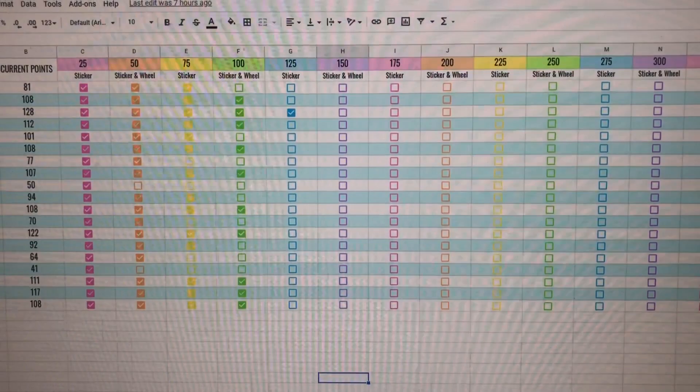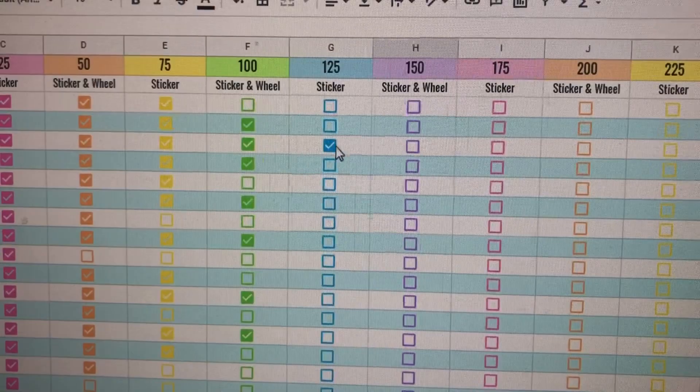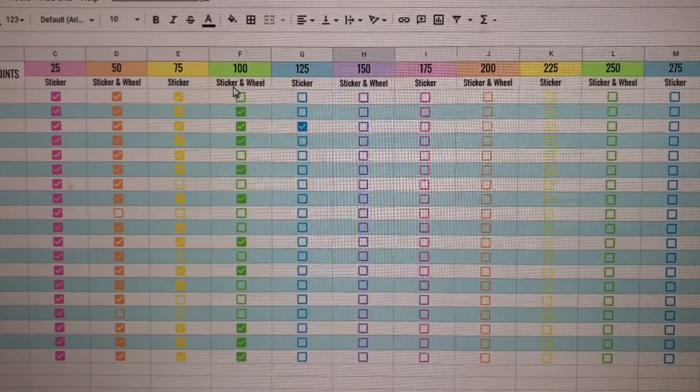I already have a student that got to 125 Dojo points and got the sticker for that. The students are really enjoying this system. That's basically all of the little highlights I have for today. Tomorrow is a holiday, so I may or may not vlog. I'm going to get up early to go to Orange Theory and then possibly have brunch and I have a doctor's appointment. So I may or may not vlog — we'll see. If anything, I'll see you on Friday.